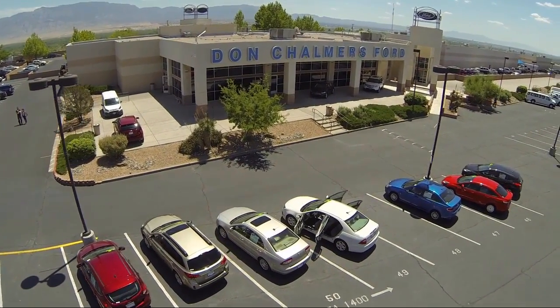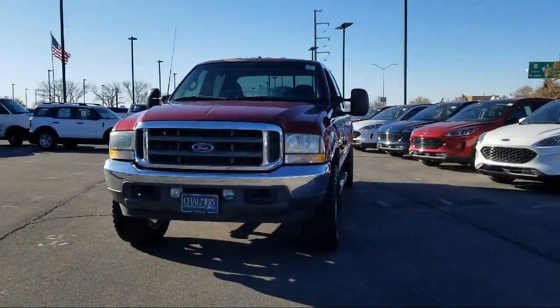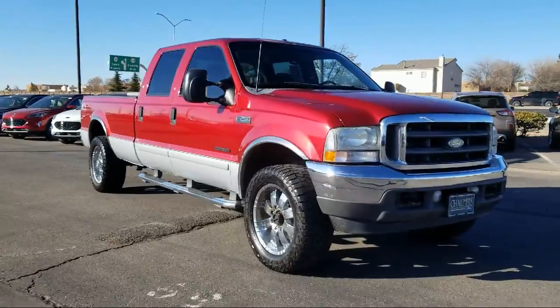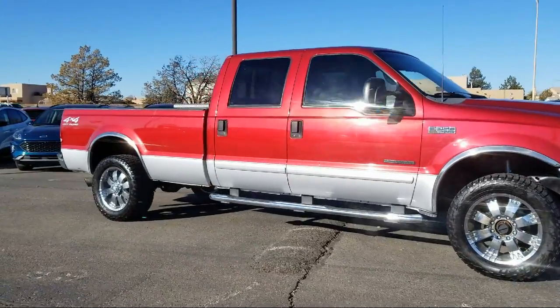Welcome to Don Chalmers Ford, and here's a look at another one of our vehicles from our great selection. It comes equipped with anti-lock braking, AM-FM radio, rear step bumper, four-wheel disc brakes, dual front airbags, front and rear anti-roll bars, and much more.